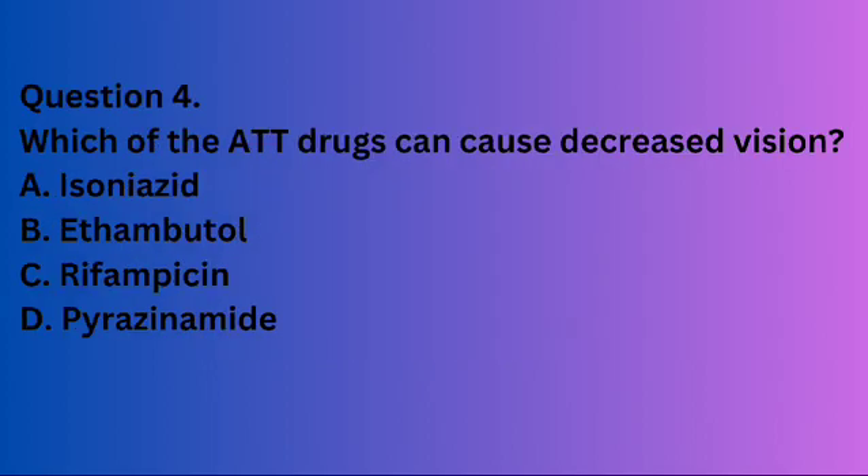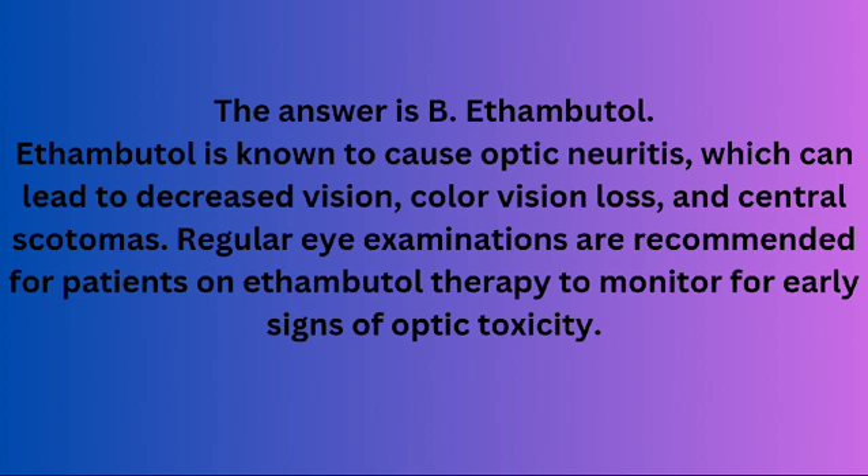Question 4. Which of the ATT drugs can cause decreased vision? A. Isoniazid. B. Ethambutol. C. Rifampicin. D. Pyrazinamide. The answer is B. Ethambutol. Ethambutol is known to cause optic neuritis, which can lead to decreased vision, colour vision loss, and central scotomas. Regular eye examinations are recommended for patients on ethambutol therapy to monitor for early signs of optic toxicity.